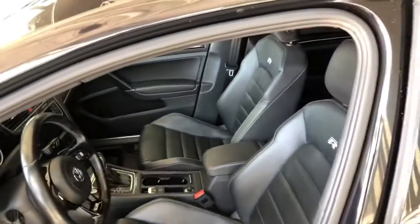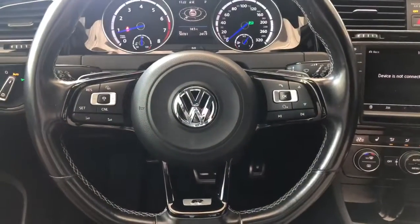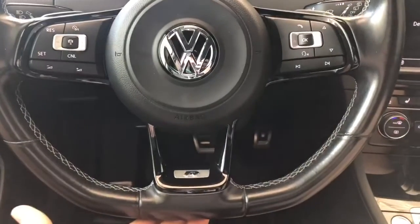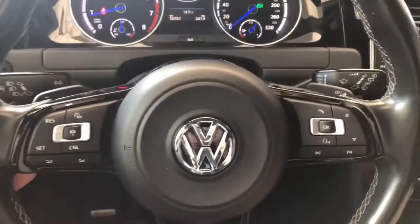Inside, this Golf R comes equipped with black leather seating and a flat-bottom steering wheel with R badging on the bottom. You also have paddle shifters behind the steering wheel.